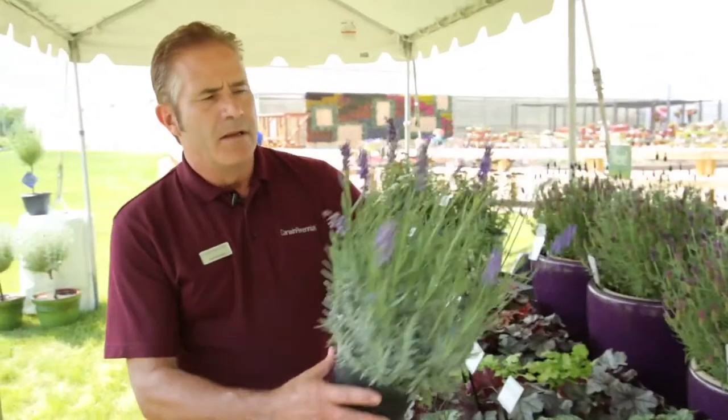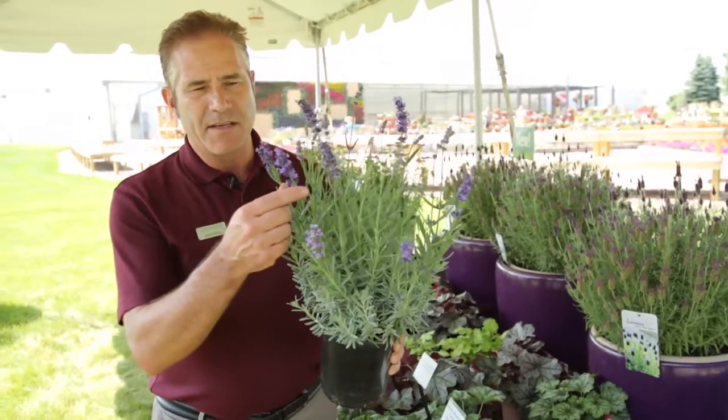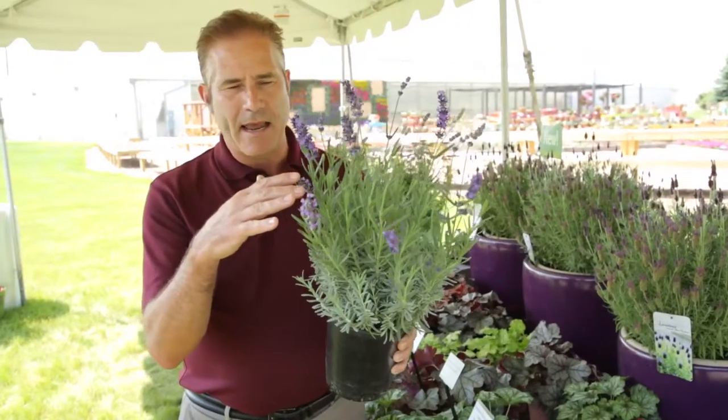We'll move on to a variety that we introduced last year that I'm very proud of, called Super Blue Lavender. This is an English lavender, hardy to Zone 4 or 5. As you can see, it has large flowers — in fact, the largest flowers of any English lavender on the market — but in a very nice, contained habit.